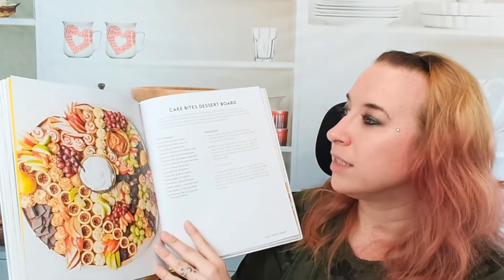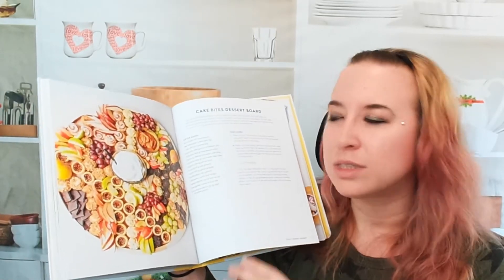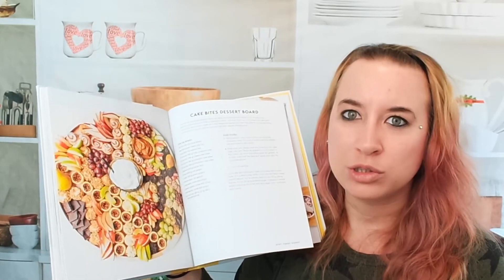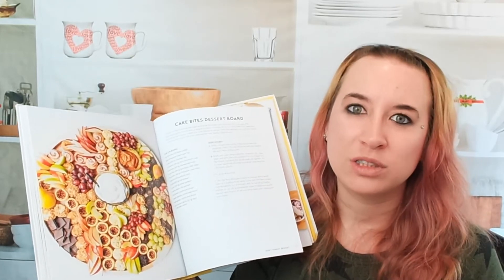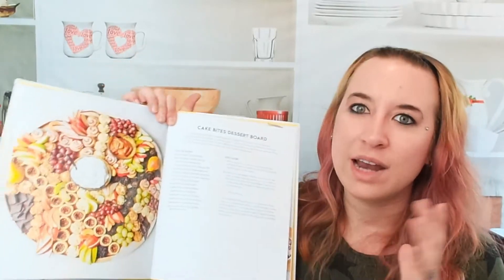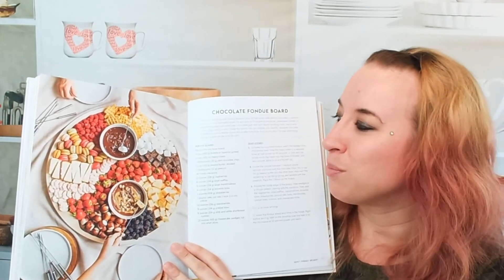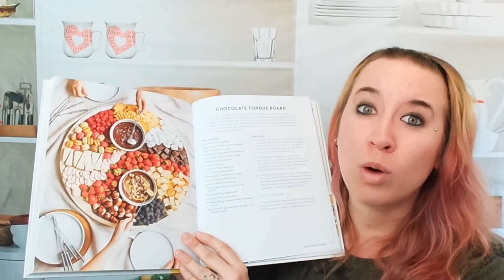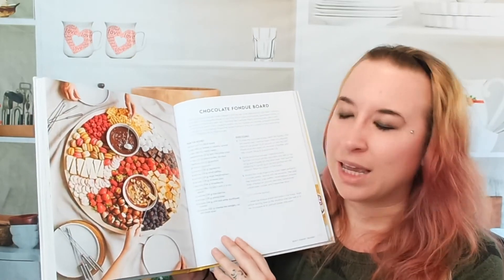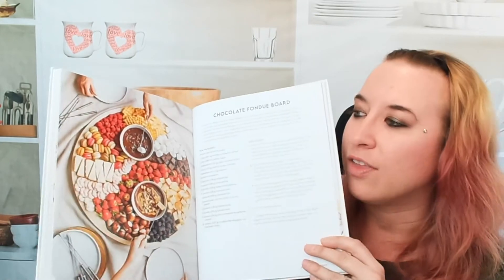Here we have a cake bites dessert board — probably a little more involved, but this would be really fun for parties. You can have all kinds of little bites and fruits, and a lot of this you can buy at the grocery store or on Amazon. She gives you a guide on how to assemble these boards so they look appetizing and beautiful. And for one more dessert board: a chocolate fondue board. There are little animal cookies, marshmallows, brownies, strawberries, little cheesecakes, even waffles. All of these are so easy to find — you don't have to make any of it. Super convenient and great for parties.